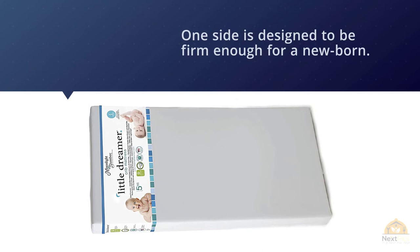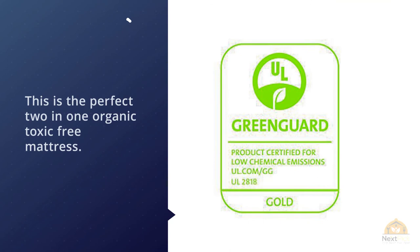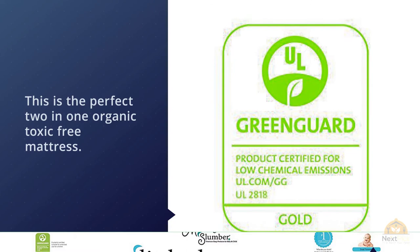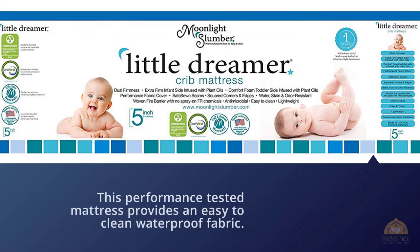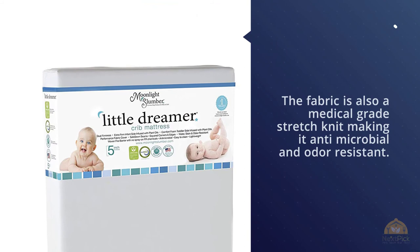This performance-tested mattress provides an easy-to-clean waterproof fabric. The fabric is also medical-grade stretch knit, making it antimicrobial and odor resistant. You don't need to worry about bed bugs, as it has safe sewn seams preventing dust mites from penetrating the mattress. For more details, click the link in the description.